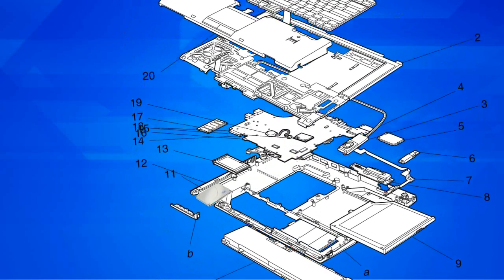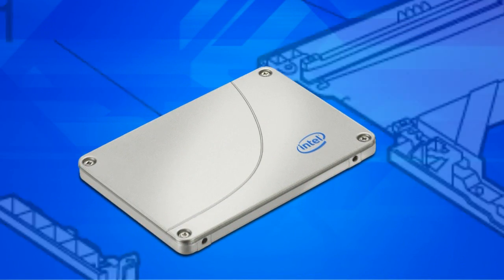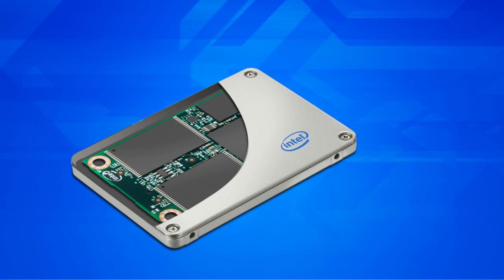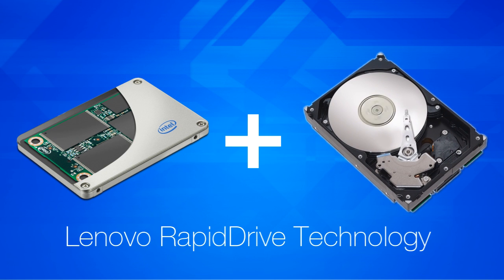Select ThinkPad systems also have industry-unique Intel solid-state drives, which perform better and last longer than other solid-state drives on the market. With Lenovo's added Rapid Drive enhancement, users can get the performance and reliability of a solid-state drive with the storage capacity of a hard disk drive.